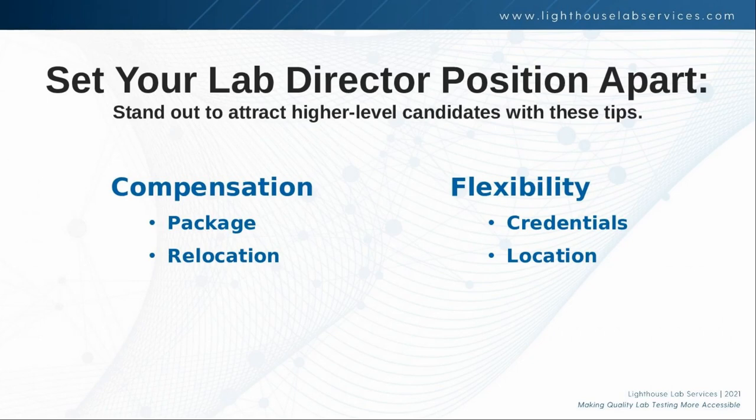I would also encourage all of my clients to interview candidates who meet their required profile. Once you've dug down into the absolute requirements you have to have for your state, your accrediting body, and your testing, interview the people that meet that required profile even if they don't fit all of the preferences you'd ideally love to have. A good recruiter will point out the ways that candidates do and don't meet your particular preferences when submitting them for review. Having a conversation about what requirements and preferences are met — and the pros and cons — will help you make a successful hire.